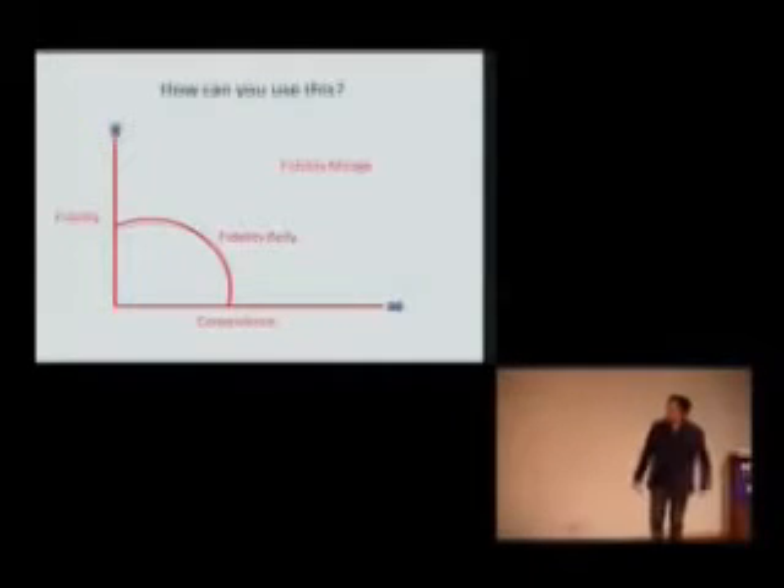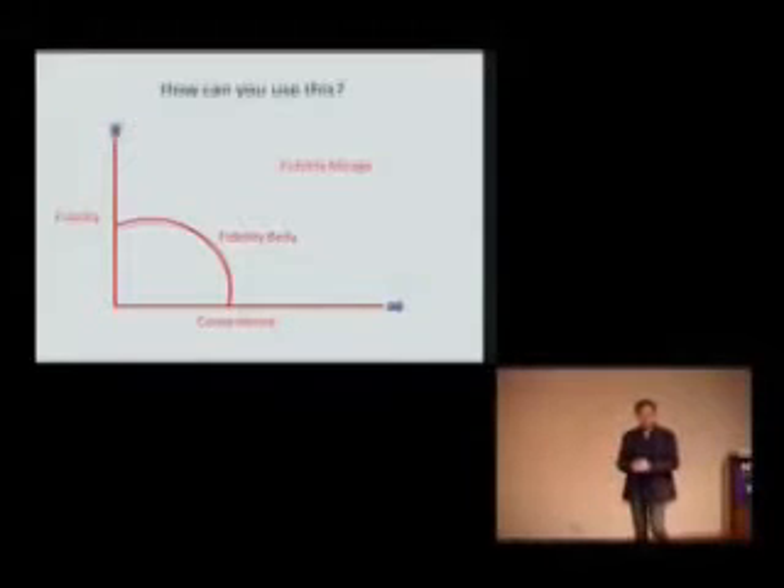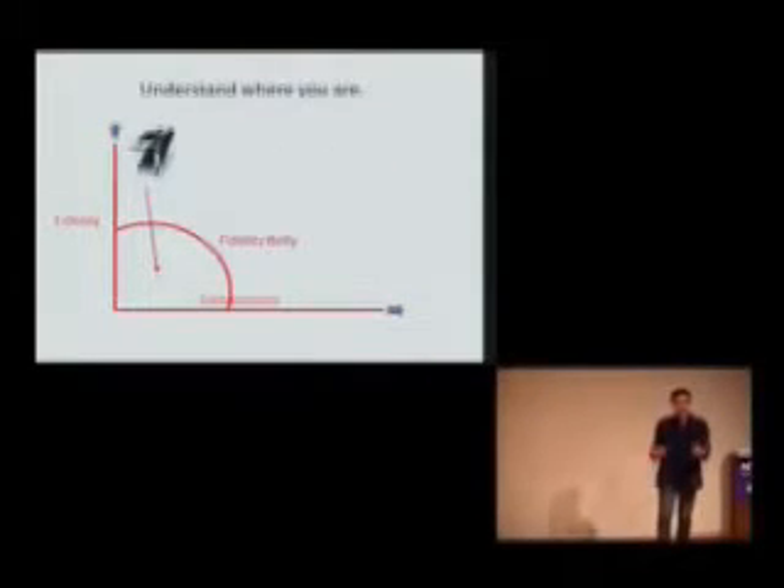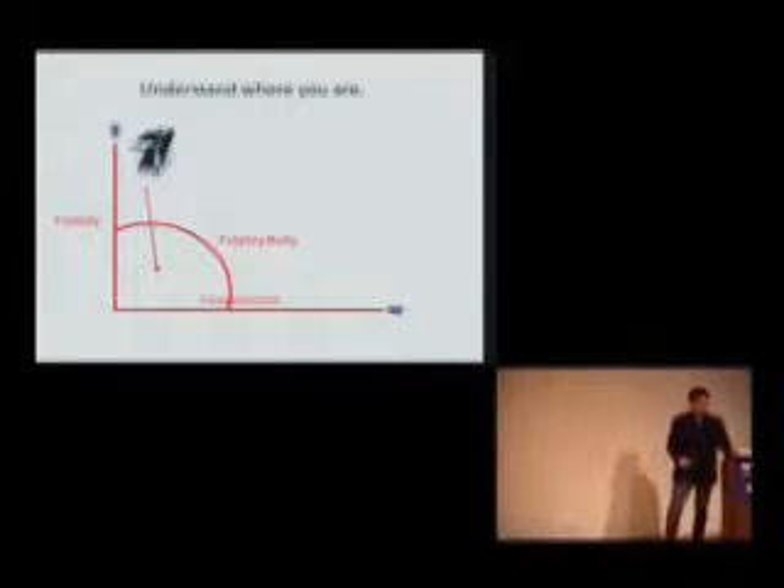I'm going to try to quickly get to a little bit of how you can use this, and some of it just goes back to what we've already said in the presentation. You can use it by trying to understand, if you've got a product or a service, by understanding where you are. And understanding that if you have a super high-fidelity brand or product or service, you have to invest in it to keep it there, because otherwise you're going to land back in that area of so-so convenience and so-so fidelity — something's going to overtake you. So understand, build this kind of chart, understand what you have when you have it.